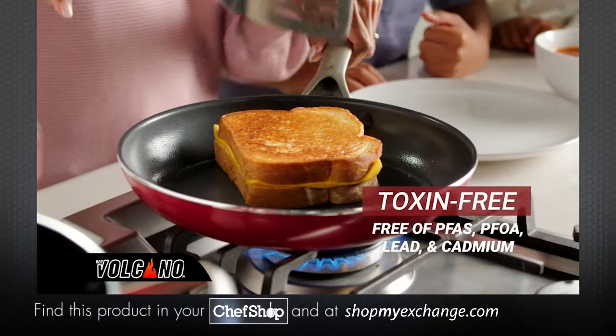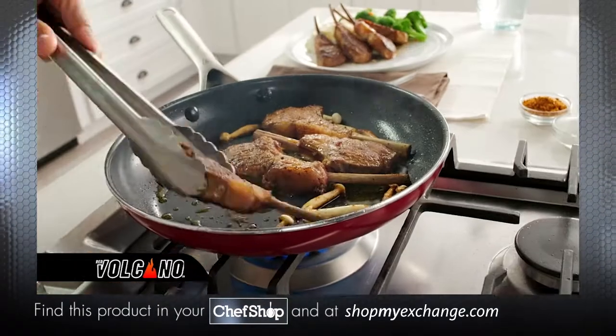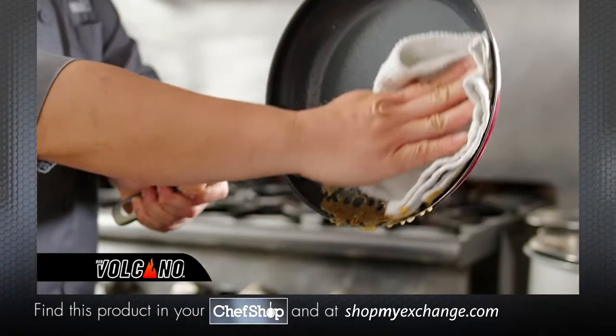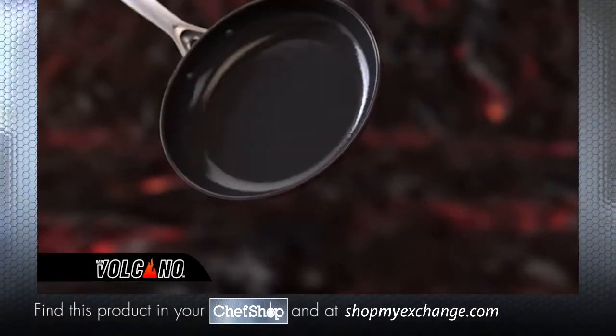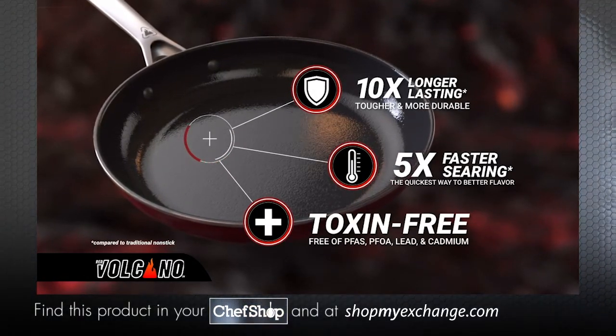Plus, Red Volcano's nonstick coating is toxin-free. Start cooking in the red zone today — from breakfast to dinner on the stovetop or even in the oven. Cleanup has never been easier; wipes clean or goes right in the dishwasher. Red Volcano is packed with the most advanced technology, now available directly to you for an incredibly low price.